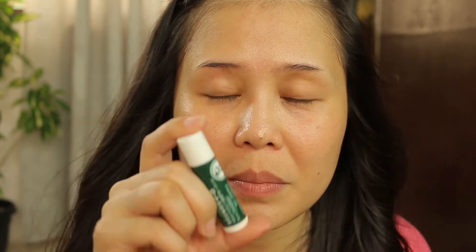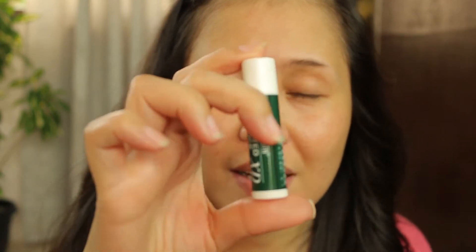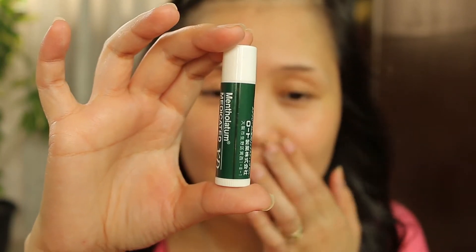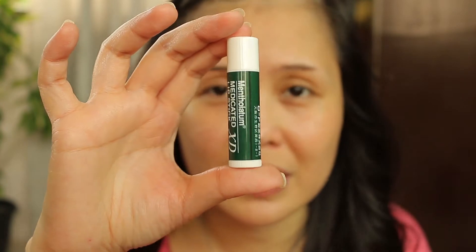Whenever I am sick I always make sure that I apply a lip balm onto my lips, because I hate that feeling when my lips are dry and cracking. Most of the time if I am sick I tend to have dry lips, so I'm going to be applying lip balm all over.